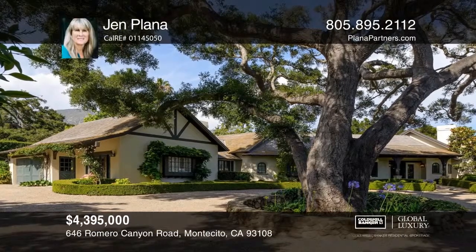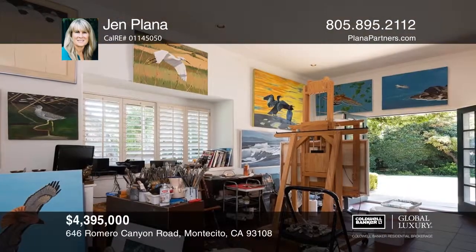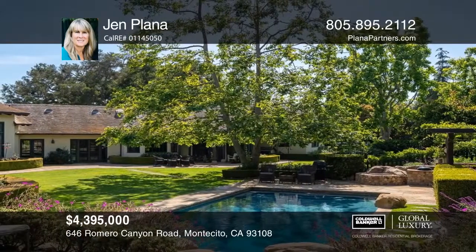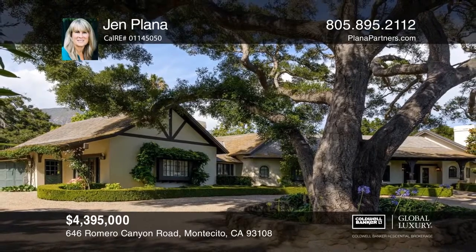This elegant four-bedroom, four-bath is reminiscent of an English country home in a private setting. The spacious floor plan offers the perfect balance of formal and informal living spaces with soaring open truss ceilings and windows framing views of the verdant setting and mountains. French doors in most of the main rooms invite indoor-outdoor living with ease and enjoyment. Enjoy entertaining in the backyard with an outdoor kitchen, gorgeous landscaping and a sparkling pool. Plan a tour with Jen Plana today.